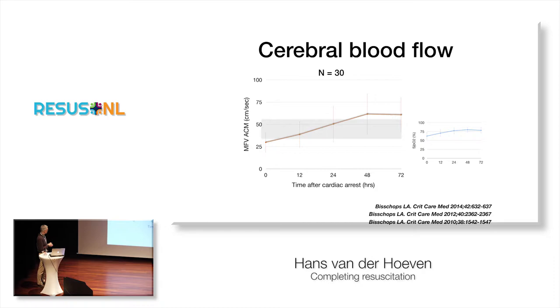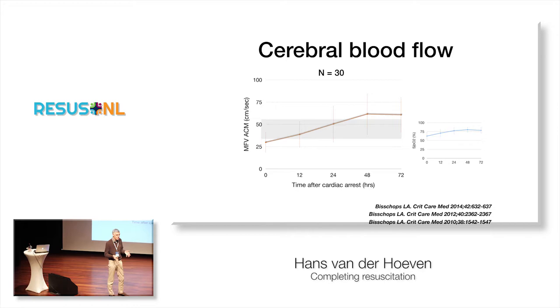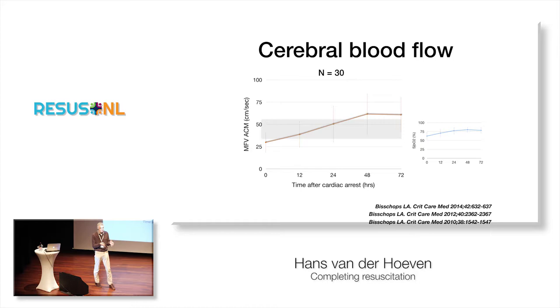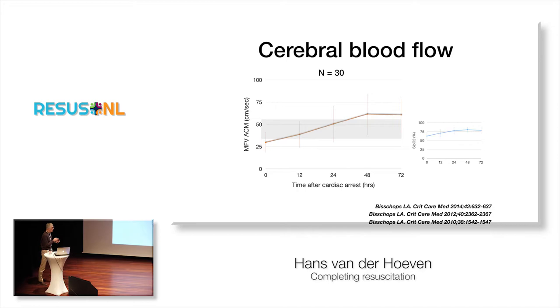So of course the patient arrested somewhere here, came into the ICU, and we put in some lines — it takes us some time. Time point zero is actually three or four hours after the cardiac arrest. You can see that blood flow to the brain is actually low in the beginning, and it only starts to normalize — almost normal — after 12 to 24 hours. So a patient who is resuscitated, with a normal blood pressure and normal cardiac output, still has low cerebral blood flow in the first 12 to 24 hours, which could further damage the brain.